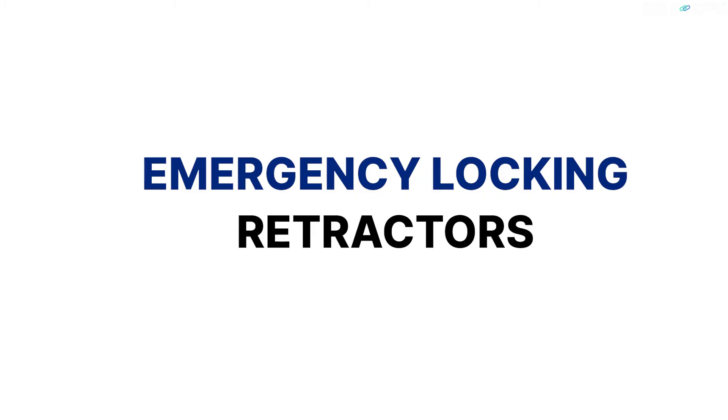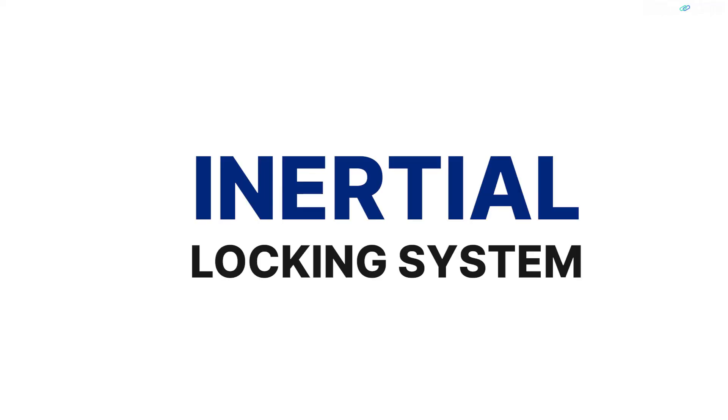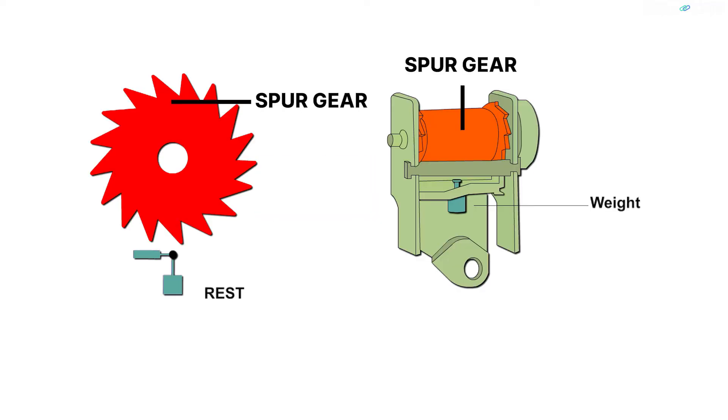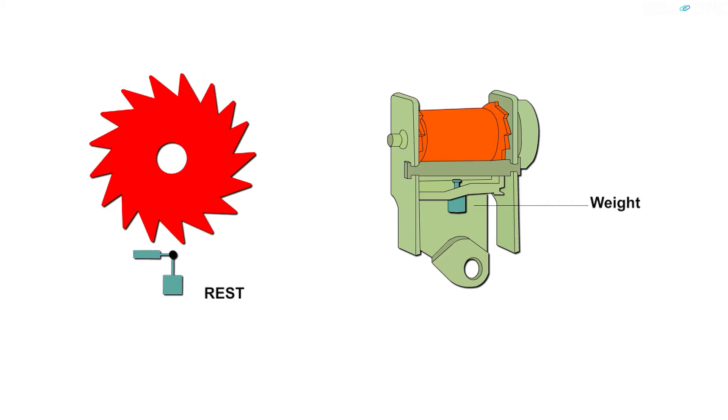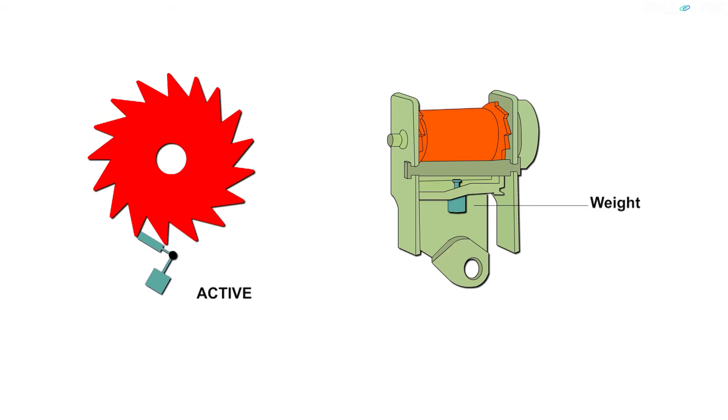The second type of retractor is the emergency locking retractor. These retractors lock the seat belt in the event of a collision. Two types of locking mechanisms are used to protect passengers in cars. The first is the inertial locking system. In this system, a weight is suspended just below the seat belt windings with a spur gear attached to it. The weight is connected to a small arm which sits very close to the gear. When the vehicle comes to a sudden halt or sudden deceleration, the weight swings due to inertial forces, causing the weight arm to lock the gear and prevent motion of the seat belt.